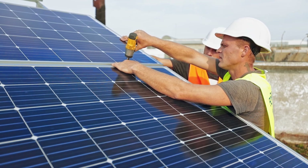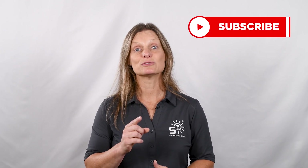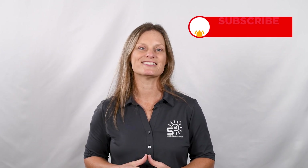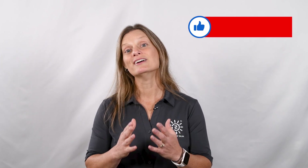That's a wrap on our deep dive into Tygo optimizers. Thanks for watching. We hope this video has helped answer your questions and given you a better understanding of how Tygo optimizers can benefit your solar system. If you have any more questions, drop them in the comments below. Don't forget to subscribe for more solar insights and updates. I'm Kelly with Signature Solar, where we believe that solar is for everyone. See you next time.